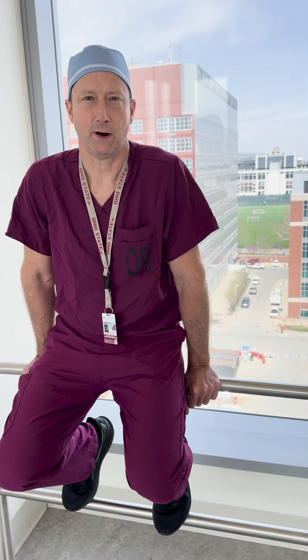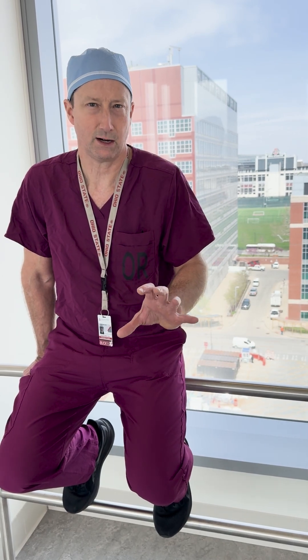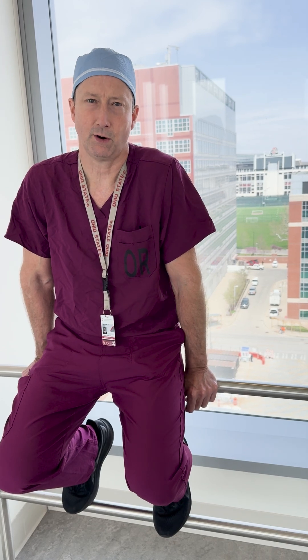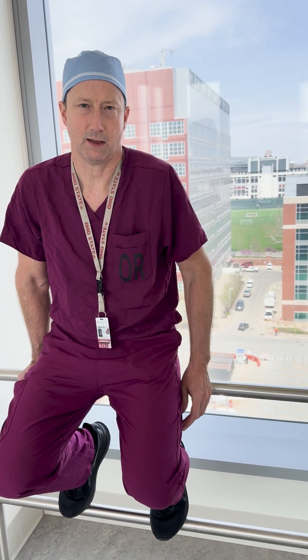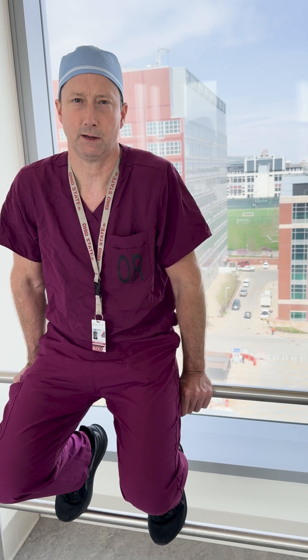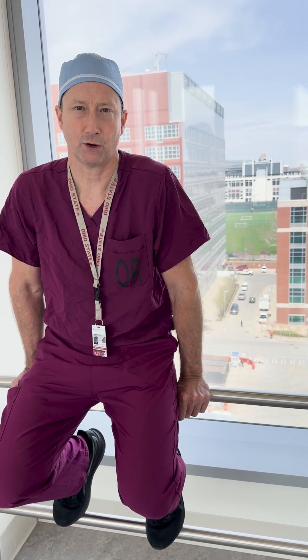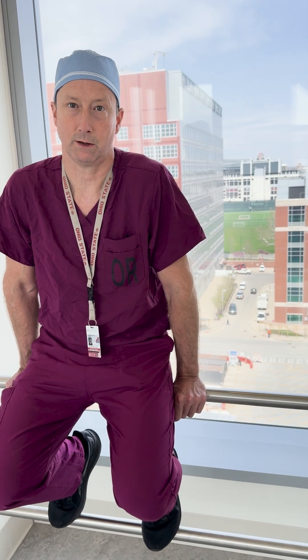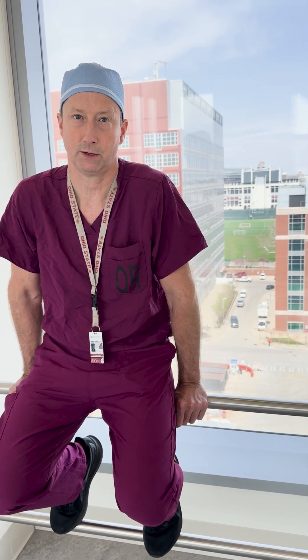About 13% of strokes are hemorrhagic strokes. Of all strokes, 10% are bleeding into the brain tissue, and 3% are due to brain aneurysms. Bleeding into the brain tissue is very painful — a sudden severe headache, and then loss of neurologic function, typically hand and face that doesn't work anymore. Blood pressure control is very important for intraparenchymal hemorrhages, the hemorrhagic strokes that are due to bleeding into the brain tissue.